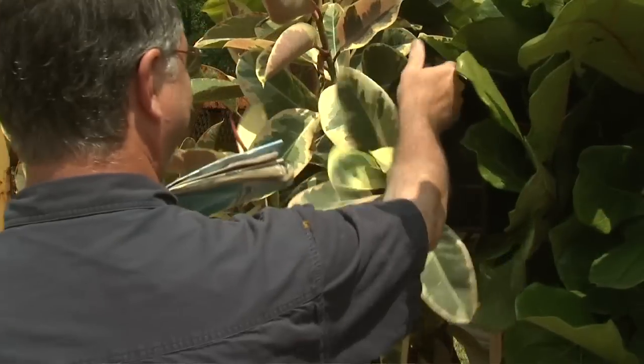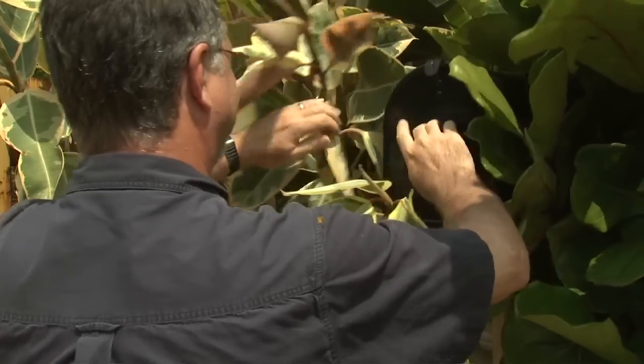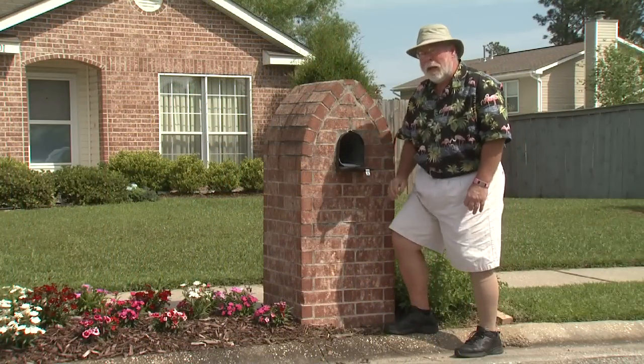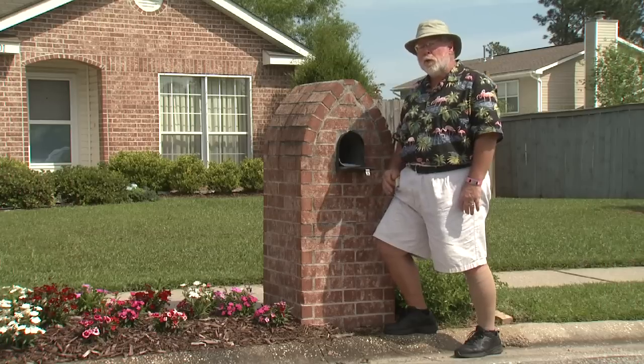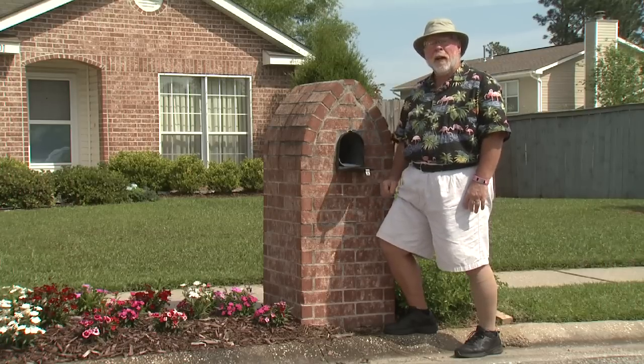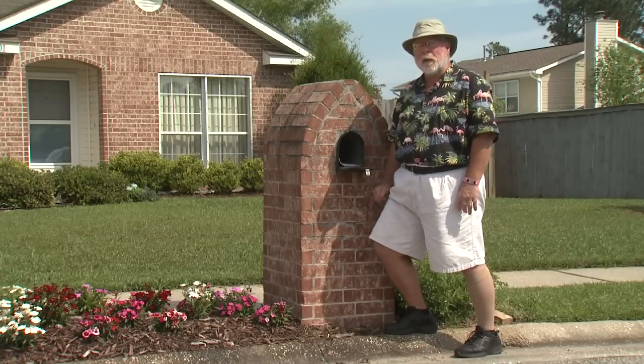The carrier certainly doesn't want to hack through a jungle to deliver your favorite gardening catalog. Having a nice garden around your mailbox can enhance any landscape, no matter what awaits you inside. I'm horticulturist Gary Bachman for Southern Gardening.